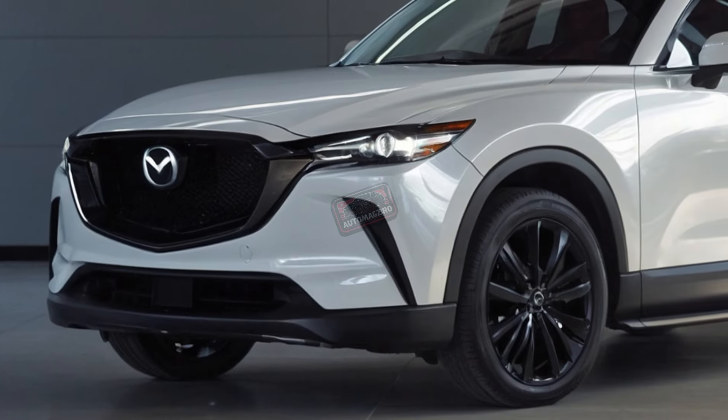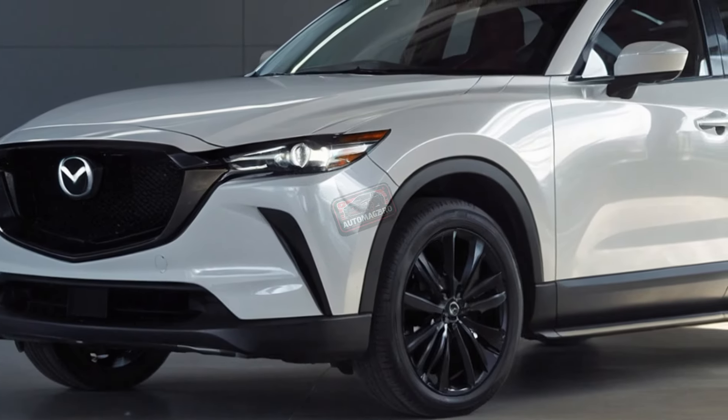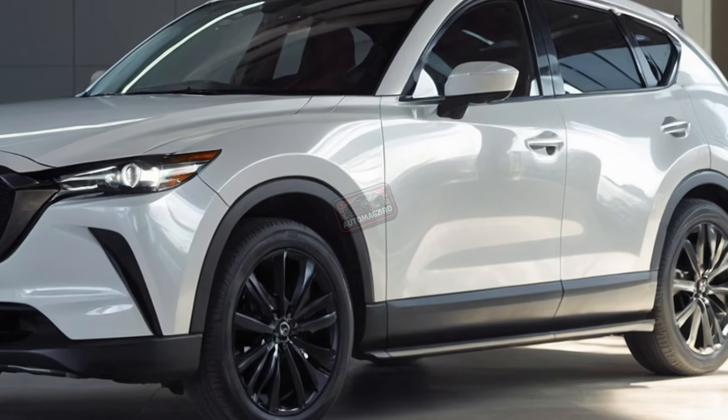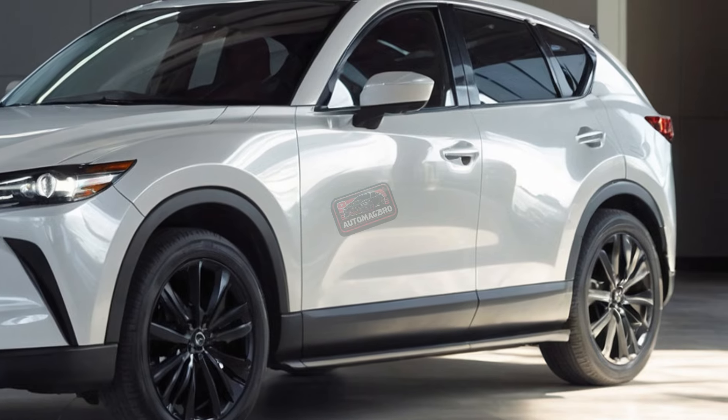Although the CX-50 lacks a true off-road trim, it offers the Meridian Edition, featuring all-terrain tires and 18-inch wheels, hinting at potential future developments in this area.